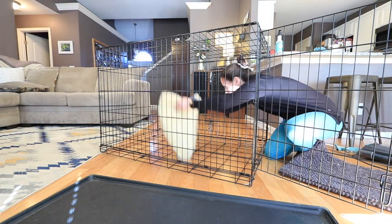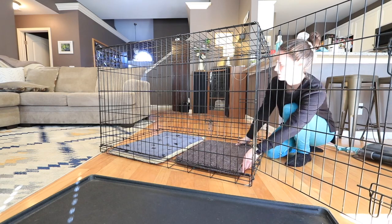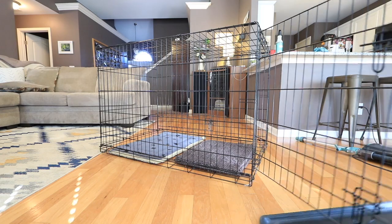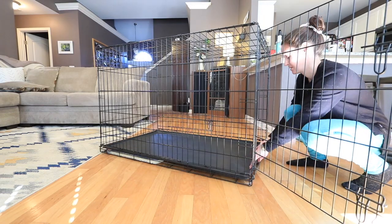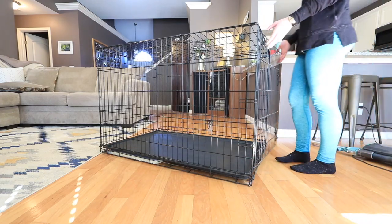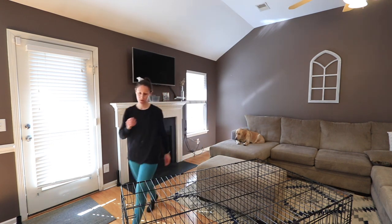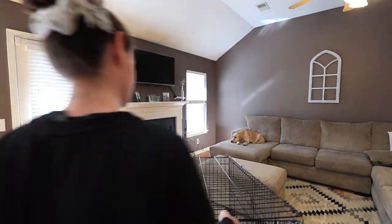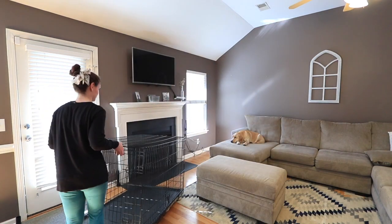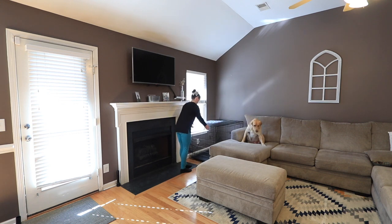I'm putting down this blue pad — it was Brewer's pad in his first crate, and it's funny how tiny it looks now. I'm putting it down in the bottom of the crate because Brewer likes to go in on his own, and sometimes in the middle of the night he'll go inside and flump down, making a complete racket that wakes us up. Putting this pad down means not everything is clanking together and making noise, and it's been working really great.